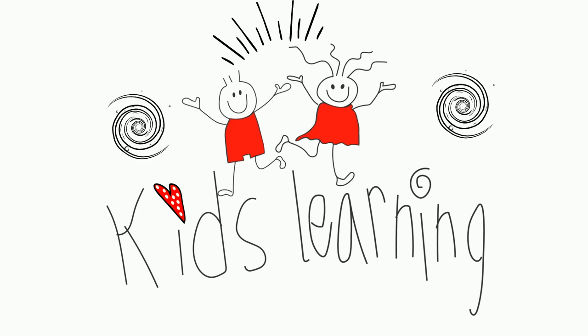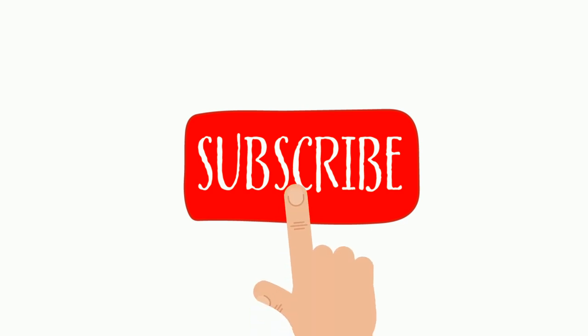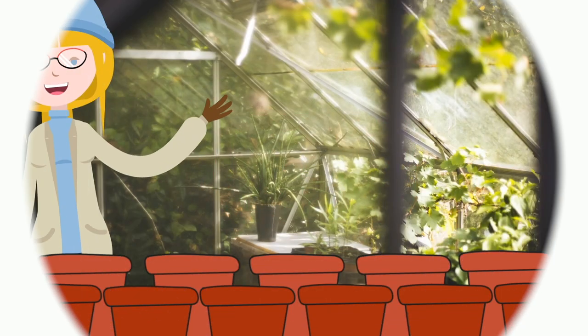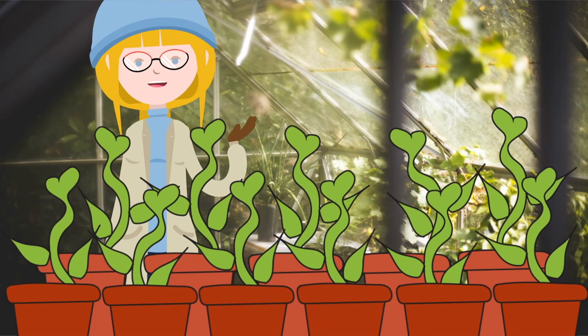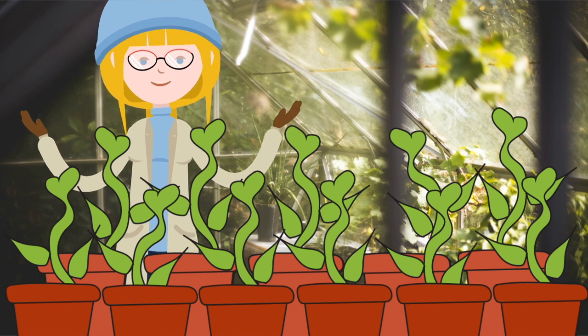Kids Learning. Hello, I've planted some flowers in my flower pots and I'm very curious to find out what colours they will be. Shall we find out?